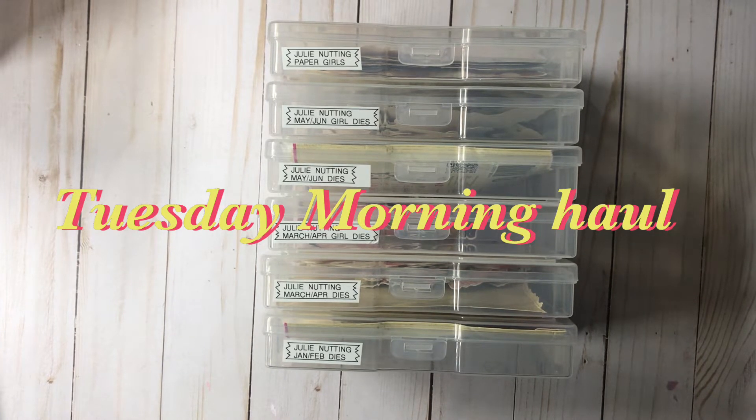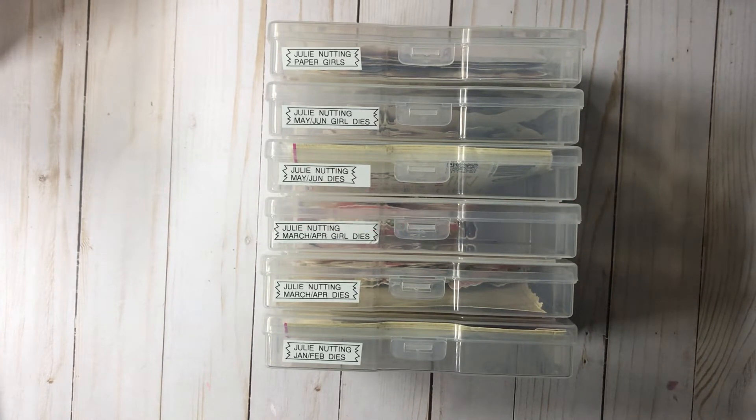Hey guys, it's Ty. Today I wanted to share with you my Tuesday morning haul. If you would like to see the things that I picked up, then please keep on watching.